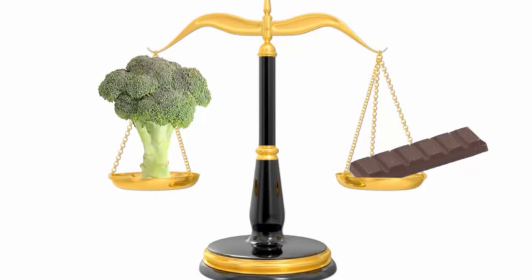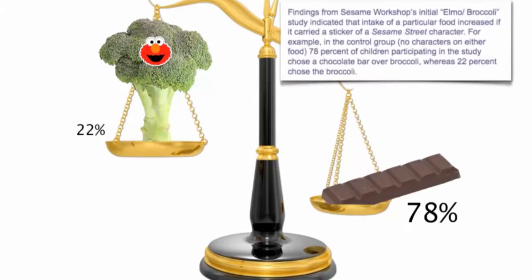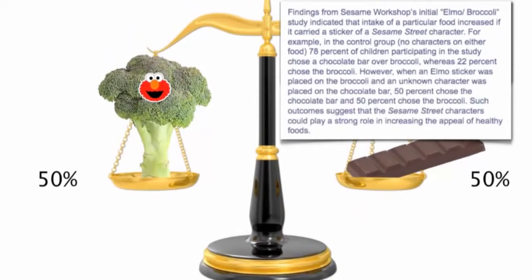If you offer kids broccoli or a chocolate bar, which do you think they'd pick? A study showed four out of five picked the chocolate. But how proud are the parents of the kids that chose the broccoli? But what if you put an Elmo sticker on the broccoli? When an Elmo sticker was placed on the broccoli, it was half and half — 50% chose the broccoli.